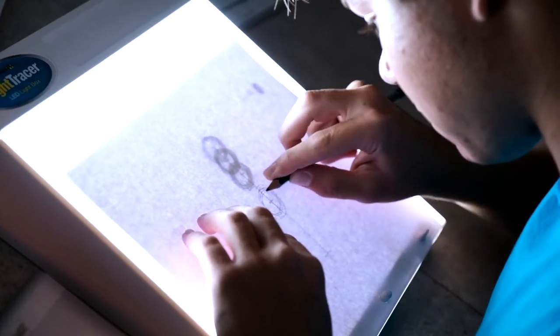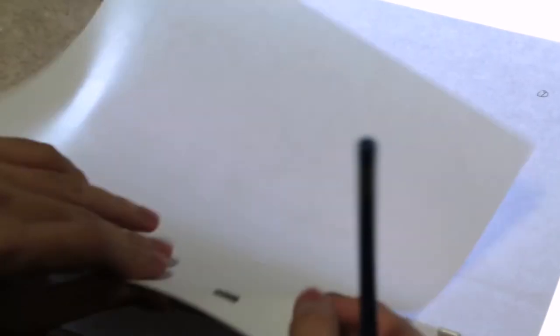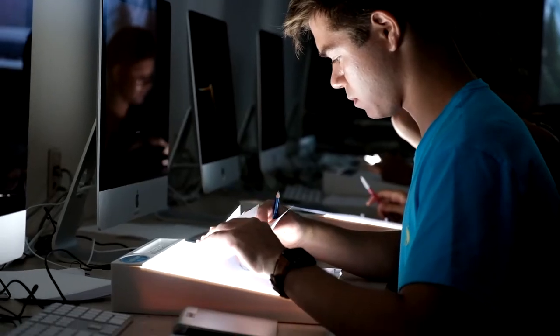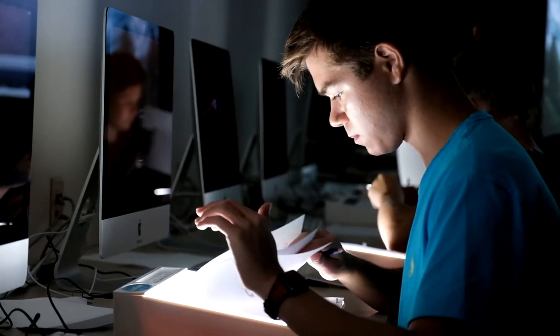In the class we use mainly traditional animation, so we draw all on paper and we do each frame by hand. We kind of stack up sheets of paper on the light board, and then we use a technique called rolling where we roll the frames back and forth to see the difference.